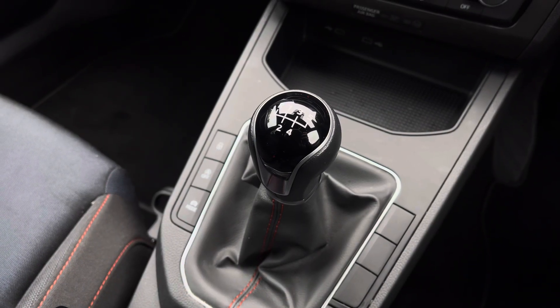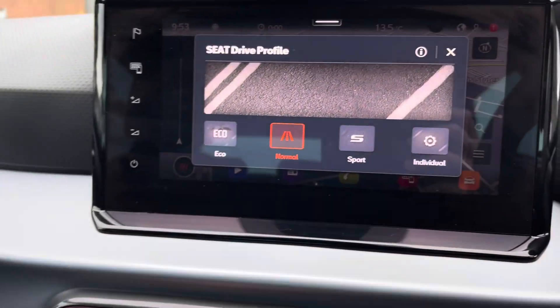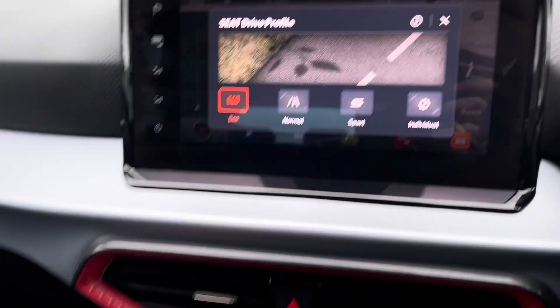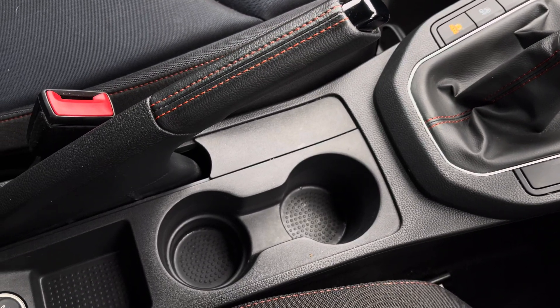And lastly we have the stylishly finished 5-speed leather manual gear shifter along with the drive mode selector which allows the driver to use the eco, normal, sport and individual driving modes, really taking full advantage of the vehicle's capabilities. And here we can see the leather wrapped handbrake and storage of two cup holders.